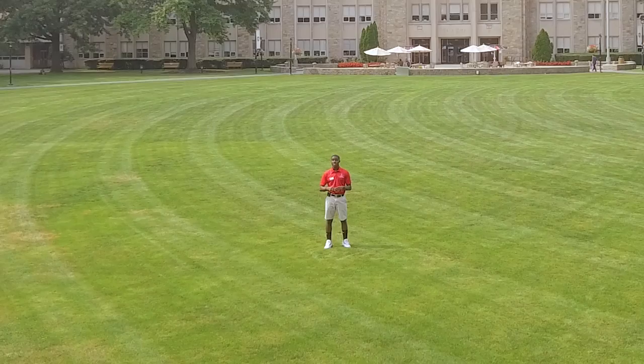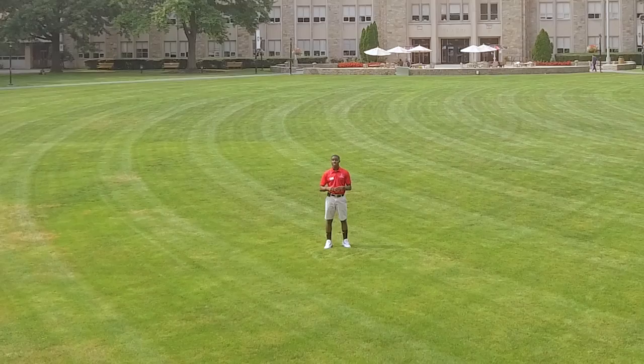Just bring your Storm Card for a student discount. And that's your intro course to the St. John's campus. If you get lost, don't worry — there's always someone here to help you get around. We're here for you. We are St. John's.